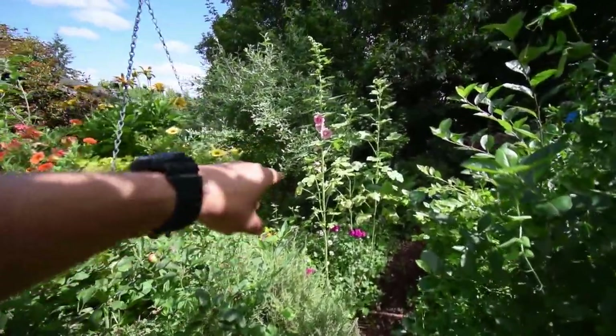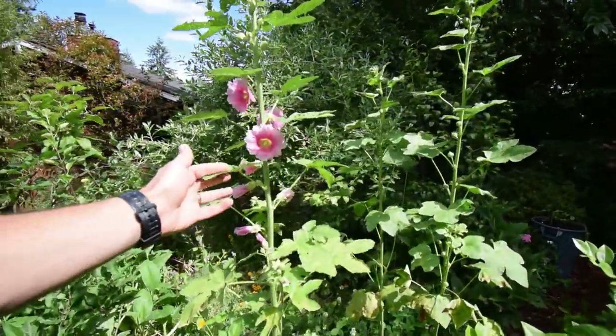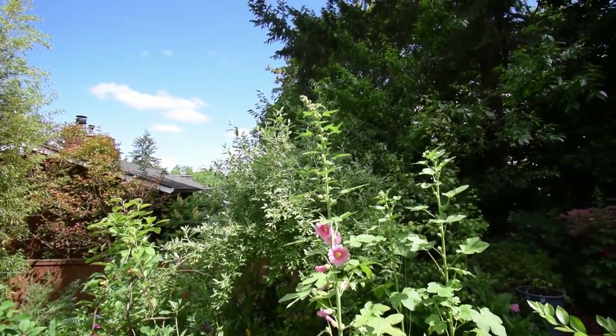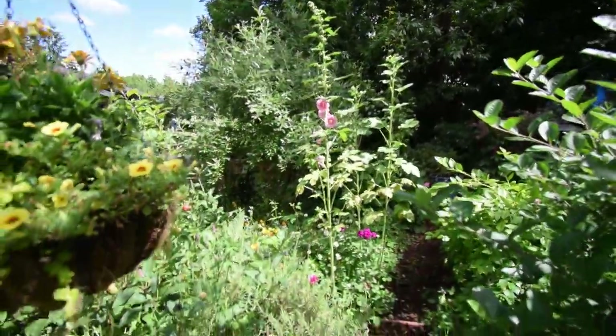This is one of the wildflowers that came up this year. It's kind of cool looking. It's over my head — I'm six feet so I think it's probably about six and a half feet tall. It has some nice pink blooms. Hummingbirds seem to really like it.